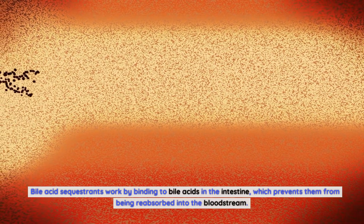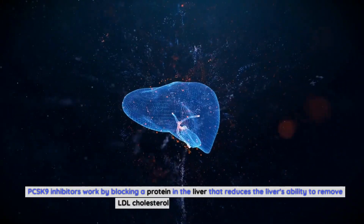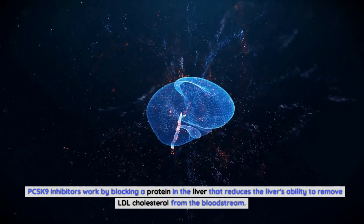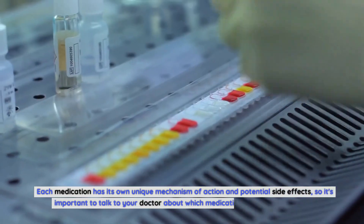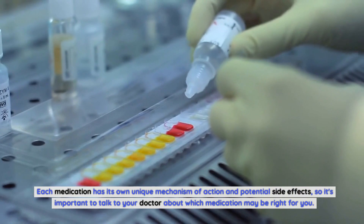PCSK9 inhibitors work by blocking a protein in the liver that reduces the liver's ability to remove LDL cholesterol from the bloodstream. Each medication has its own unique mechanism of action and potential side effects, so it's important to talk to your doctor about which medication may be right for you.